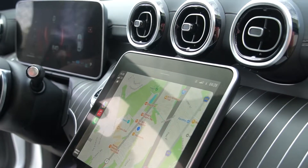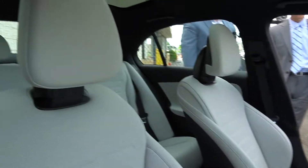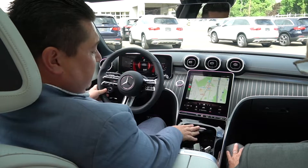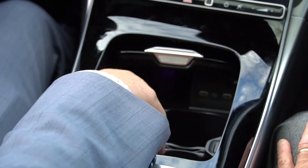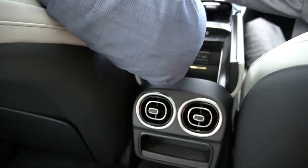12.3-inch instrument gauge is standard now. So not only do we have two more USB ports inside the console, there are two integrated compartments for your smartphone. A larger cup holder, easily interchangeable and removable. Two more USB ports inside the armrest.